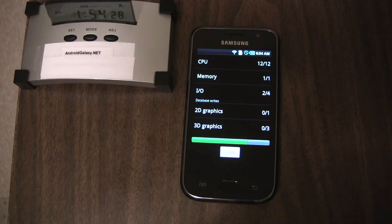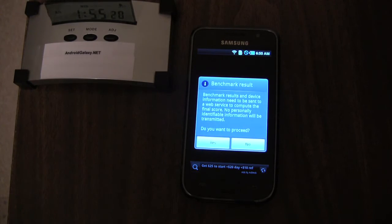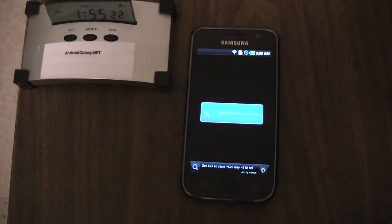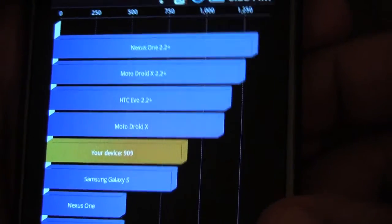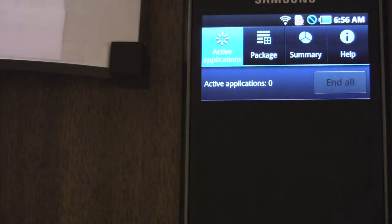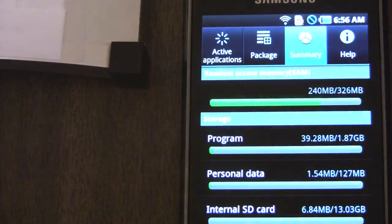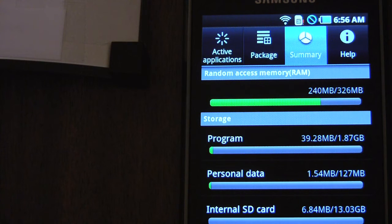I'm running a Quadrant score here — I'm going to fast-forward through this part when I edit so you don't have to sit through the benchmark. Our starting point score is 909, not bad. Let's check the free RAM available: 240 megs used of 326 megs. These phones have half a gig of RAM — 512 — but as you can see only 326 of that 512 is available.